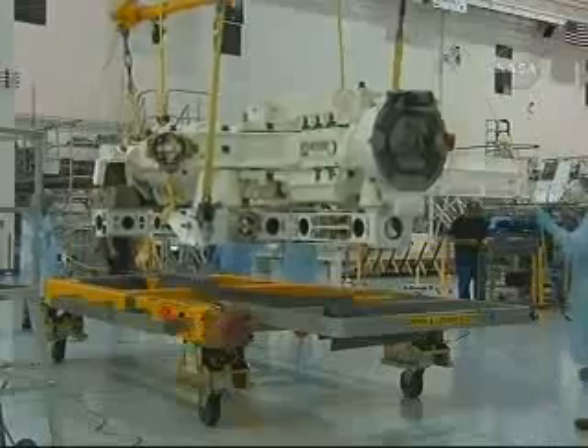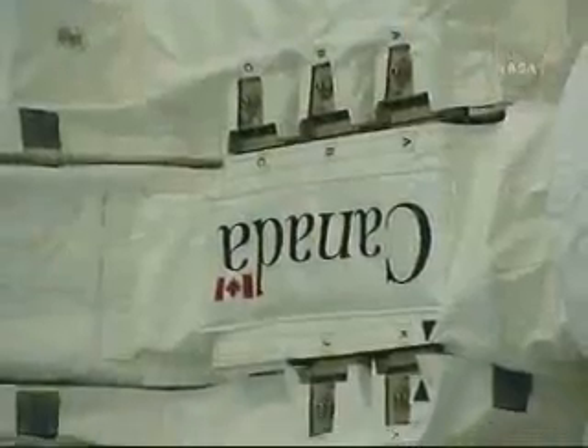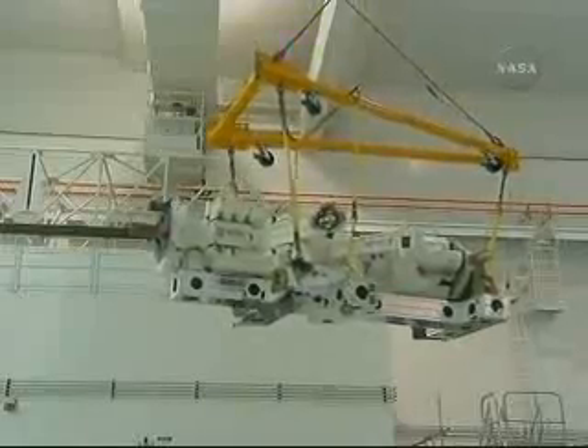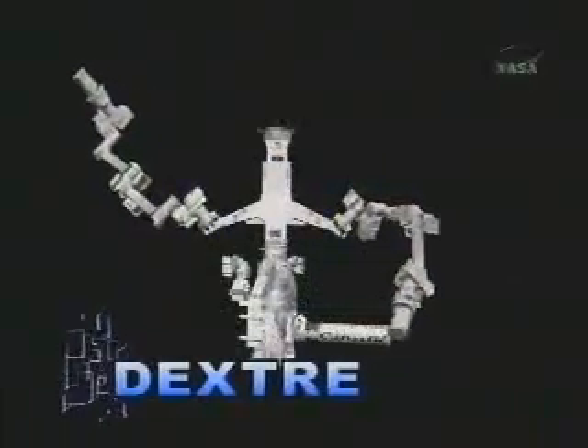Endeavour and her crew will also deliver a key Canadian Space Agency contribution to the station — the most intricate robotics to be launched into space so far: a multi-armed robot called Dexter.